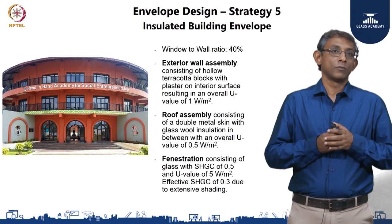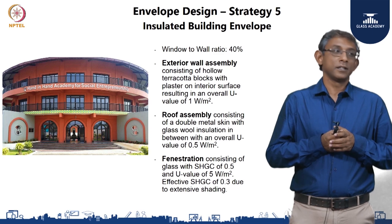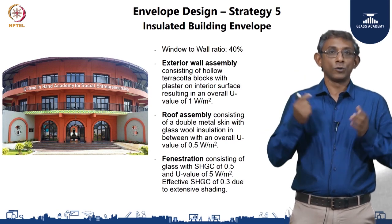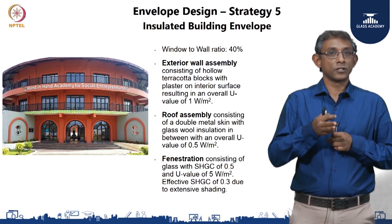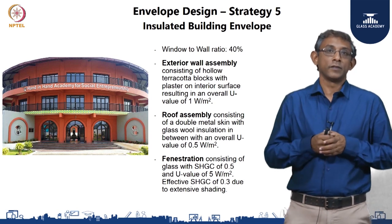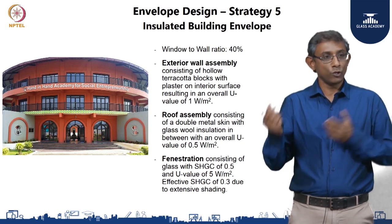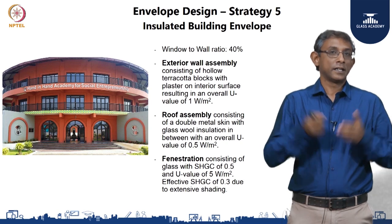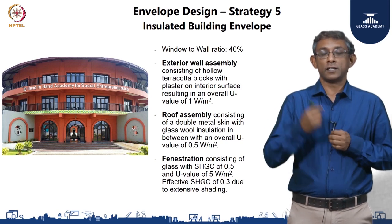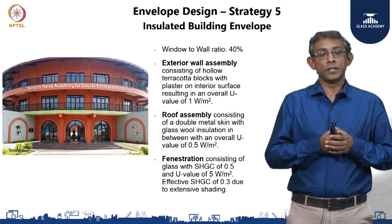To summarize the building envelope: the window-to-wall ratio was kept at 40 percent, in line with the IGBC green new building standard. The exterior wall assembly was hollow terracotta clay blocks with plaster on the interior surface and exposed on the outside, with an overall U value of about 1 watt per meter square Kelvin. The roof assembly consisted of a double metal skin with glass wool insulation in between, achieving an overall U value of 0.5 watts per meter square Kelvin. The fenestration consisted of well-shaded French doors and windows with glass having an SHGC of 0.5 and U value of 5 watts per meter square Kelvin, with an effective SHGC coming down to 0.3.